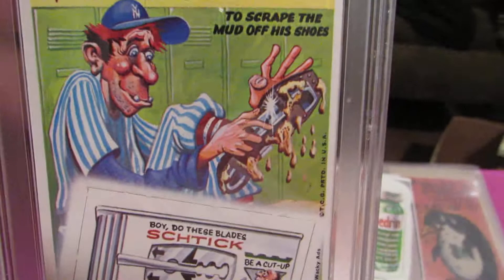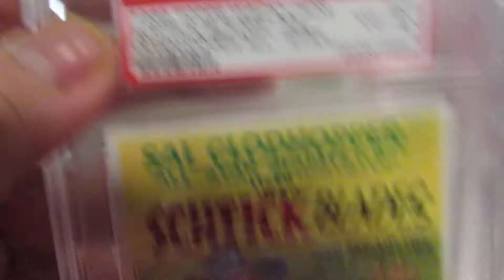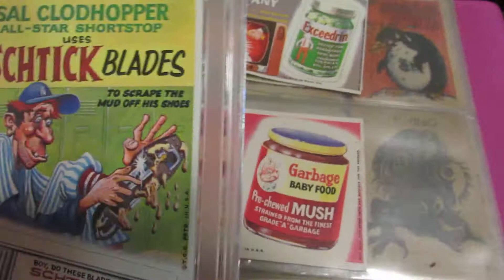I bought this one on eBay and for some reason it comes in a big thick plastic slab — a big pain in the ass because it's hard to display. I don't know how to get it out without damaging it. I even looked on the internet to see if there's a trick to opening these things. I couldn't find anything, so I guess the upside is it'll probably last a thousand years, but I wish I could get it out.